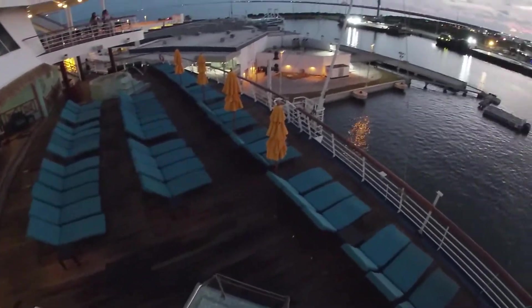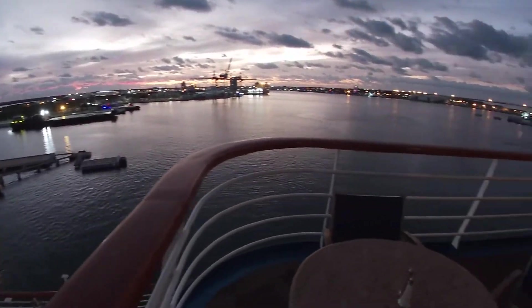This was our last day back in port — a sad day to have to leave the ship.